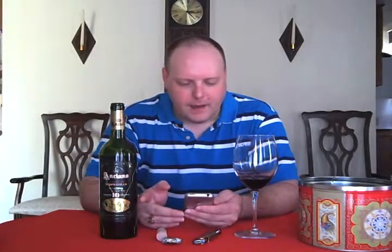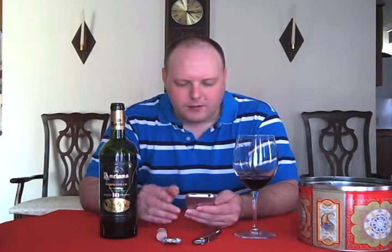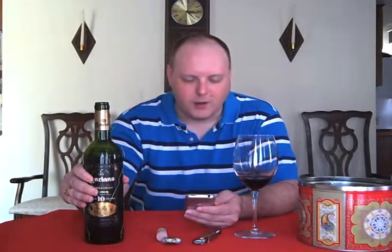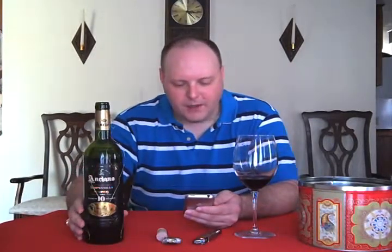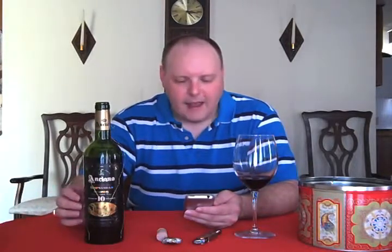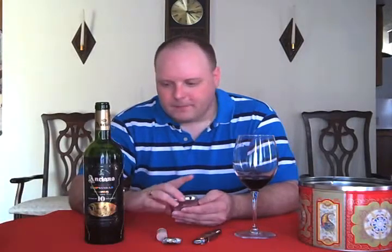A couple things about the wine: to find out more about it, you can go to the Well-Oiled Wine Company — they're the importer — because there really isn't a website for the bodega that puts it out. It's the Bodega Navalan.